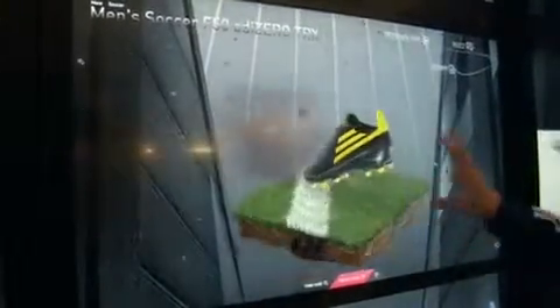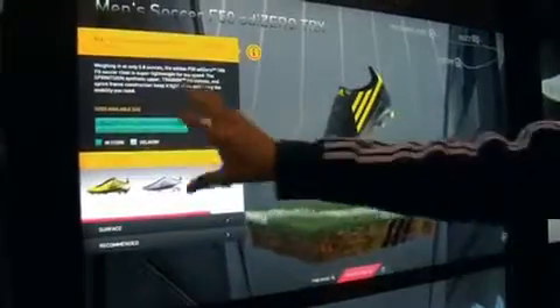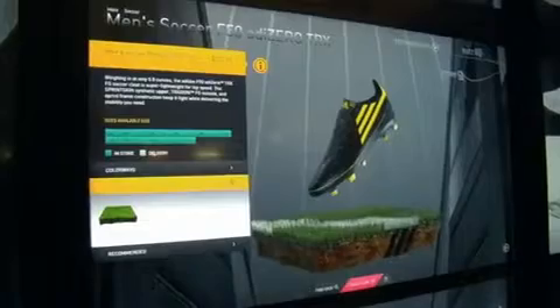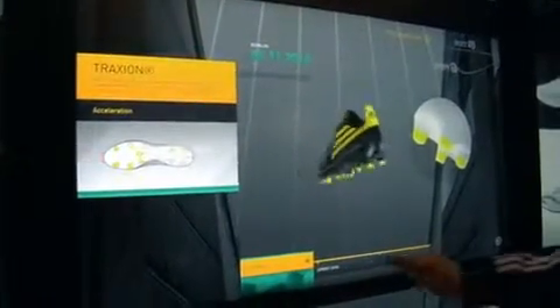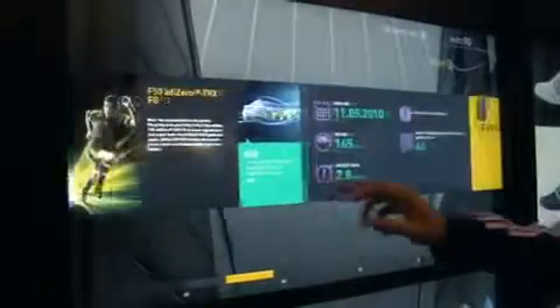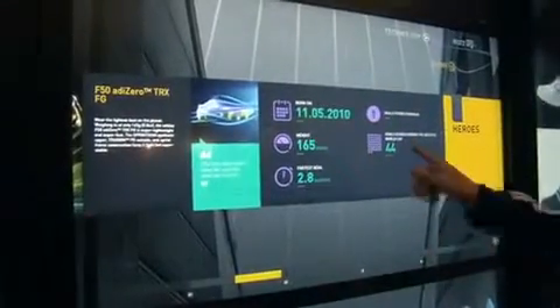So this is an F50. Here you can see the price, the sizes that are available in store, and recommendations of different colorways available and what surfaces you can play that shoe on. More importantly, you can find out things like the technology behind the shoe, how it works and what it does. Here we have the marketing content behind the shoe as well — for example, this shoe is the lightest in its class and you can see how many goals were scored during the World Cup with this product.